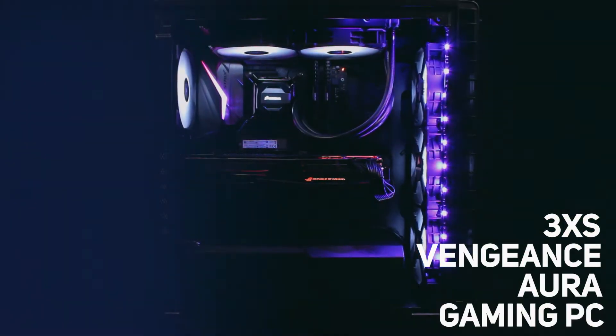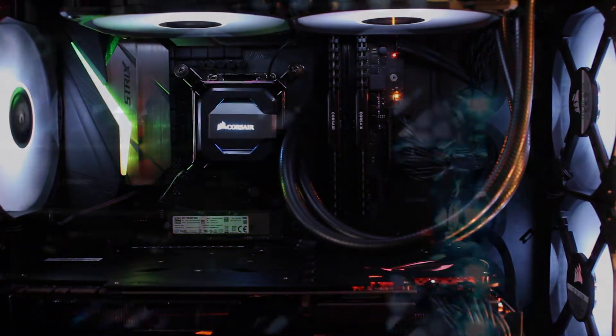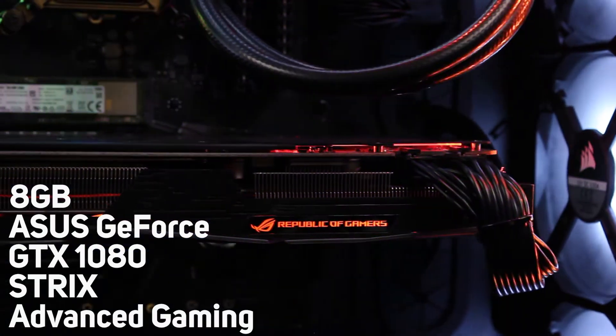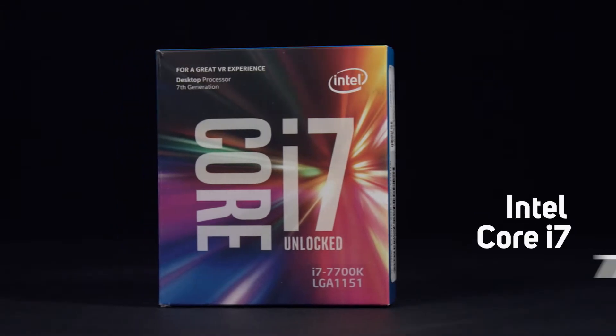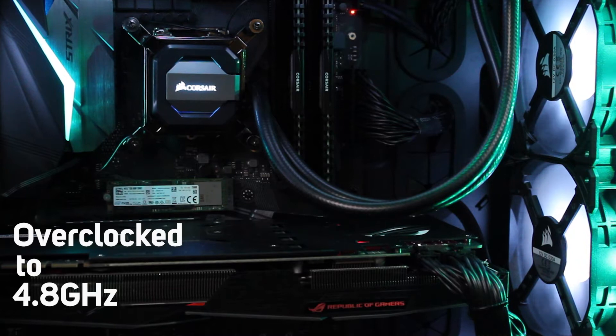Introducing the 3XS Vengeance Aura. This powerful PC has been built for high-end gaming and includes an 8GB Asus GeForce GTX 1080 Strix Advanced Gaming graphics card with 2,560 cores. This powerful GPU is accompanied by Intel's Core i7-7700K, overclocked to 4.8GHz.